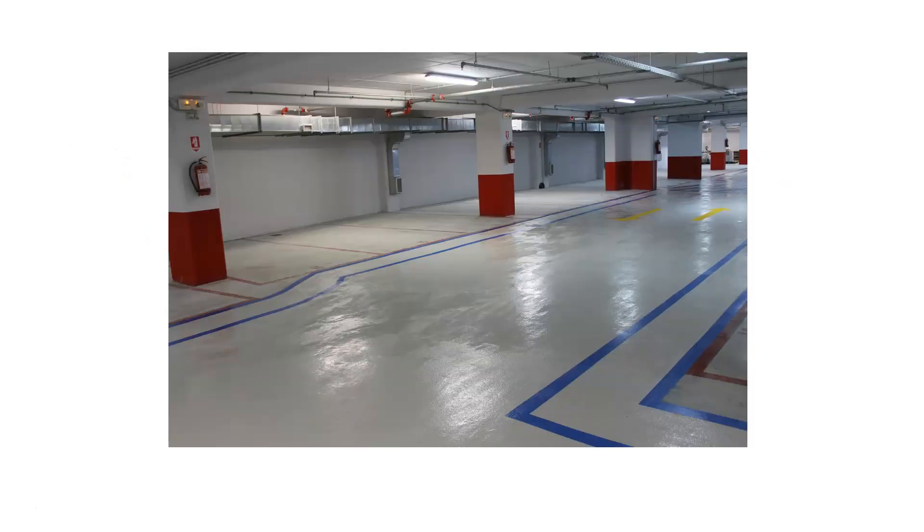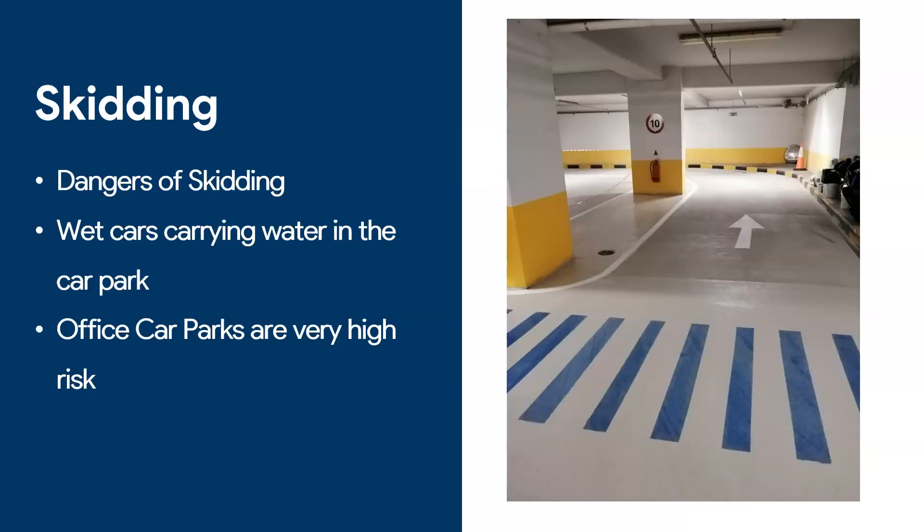Starting with this picture — this is a car park we did in an office building. Notice the texture of the floor; it's not very smooth. In this particular building, we had cars speeding and crashing into the walls, so the owner asked us to fix the floor to prevent cars from slipping. The number one factor we look at when applying any floor coating — whether epoxy, polyurethane, or anything else — is skidding.